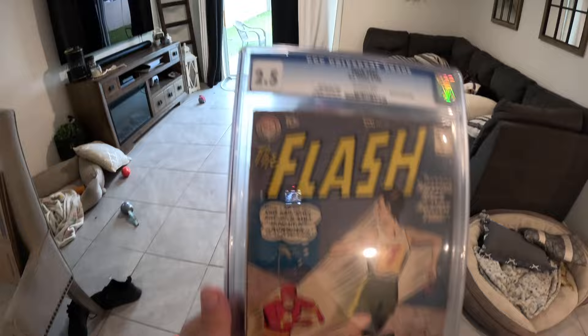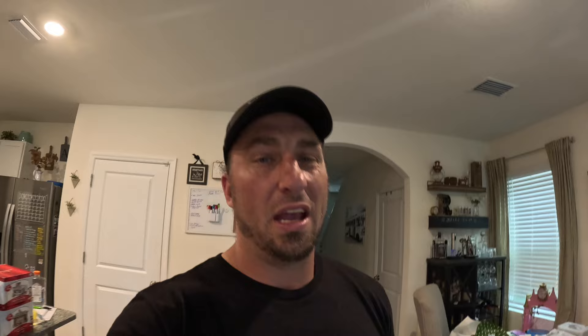We sold a couple more graded items. The first is a Flash comic book from 1959 — graded 2.5 Off-White. The top of it is just jacked up and it's not a major key book, so there weren't a lot of comps on eBay for books from the 50s. I ended up listing this for $229.99 or best offer, went back and forth with a buyer, and we ended up settling at $189.99 plus shipping. I used to buy comic book mystery boxes during the pandemic, and this was the grand prize from one of those boxes — I think I spent 50 to 100 bucks on it.